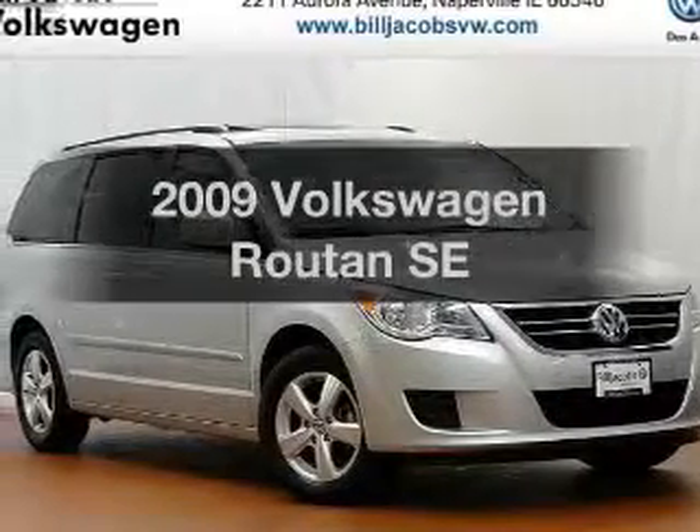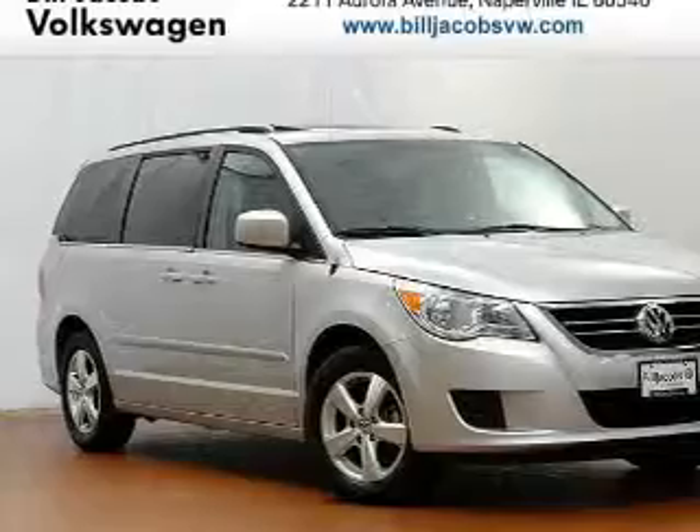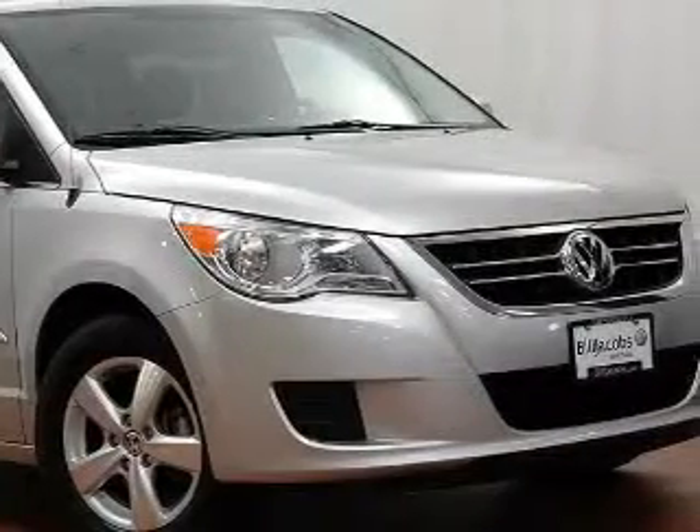Imagine yourself in this 2009 Volkswagen Routan. If you're looking for an automobile with great attributes, look no further.